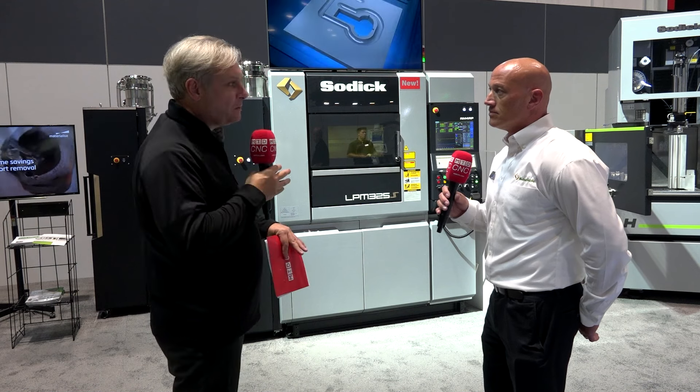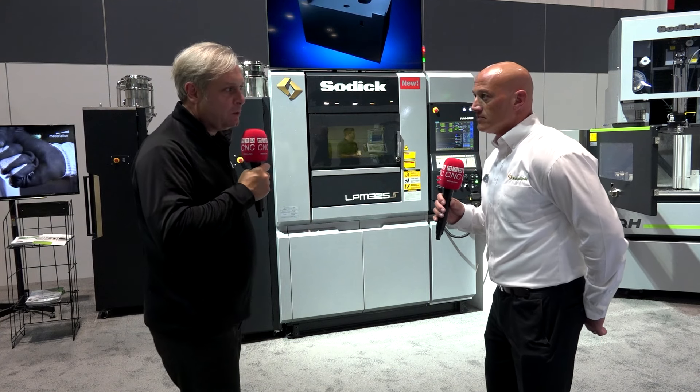How easy is it to use this machine? I've invested in it, never used one before — as an engineer it's probably a big investment to make for the first time. It's very easy. Within three days we can get you up and running. There's a training program that SOTIC offers and we support all our customers with in-depth training on the model.